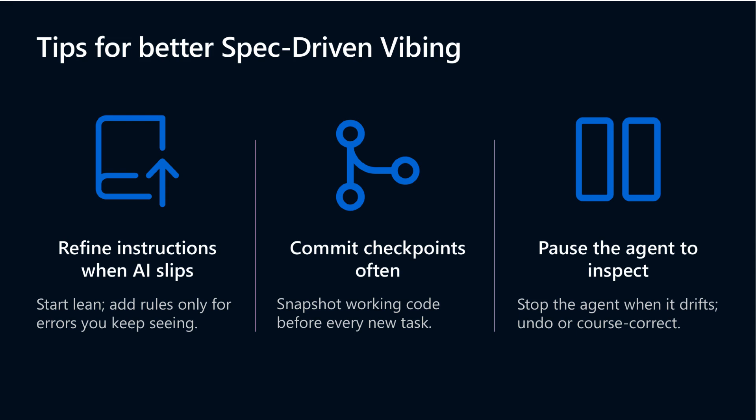You can adjust the direction or undo mistakes before continuing. This kind of control turns your AI assistant into a true coding copilot, letting you steer the process without losing momentum. These strategies were demonstrated live in the session, showing how you can maintain high confidence and smooth progress by managing checkpoints effectively.